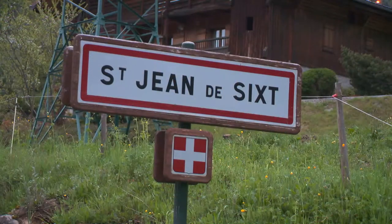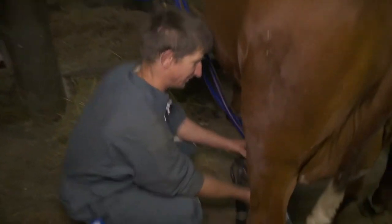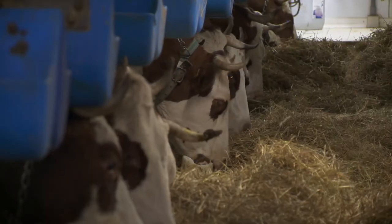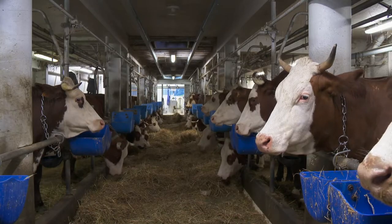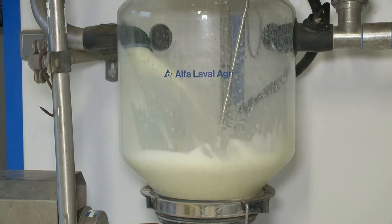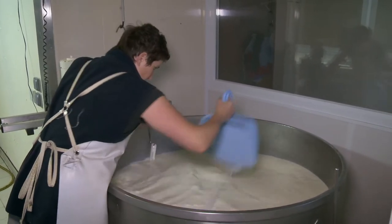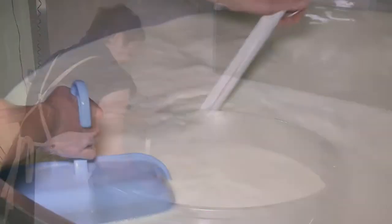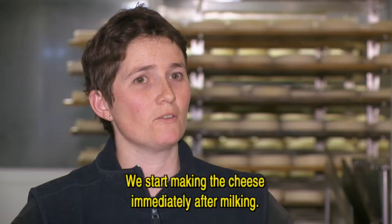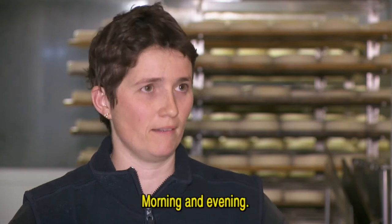Every morning and every evening at 6 o'clock, Pierre Angelos, a farmer from the village of Saint-Jean, milks 35 cows of the alpine breed called Abondance. The milk is directly pumped to the fromagerie, where Pierre and his wife Sandra share the different tasks of making their farmhouse reblochon. This is a production that is made immediately after each milking, so morning and evening.